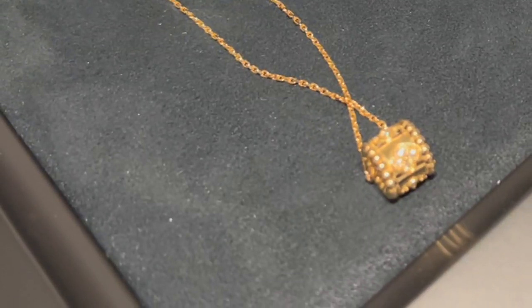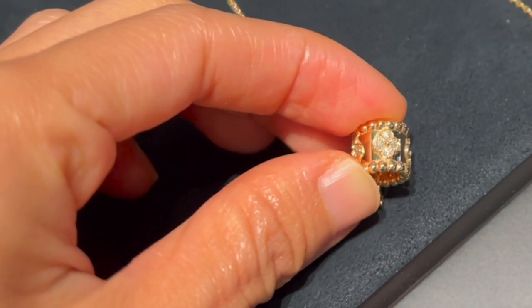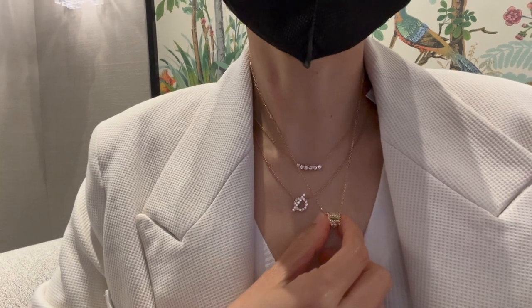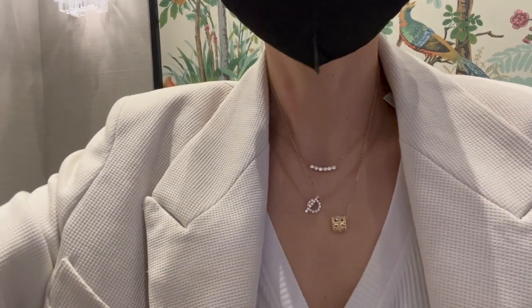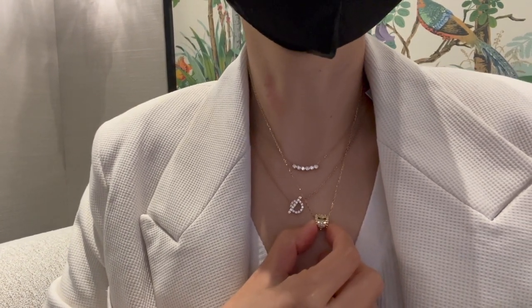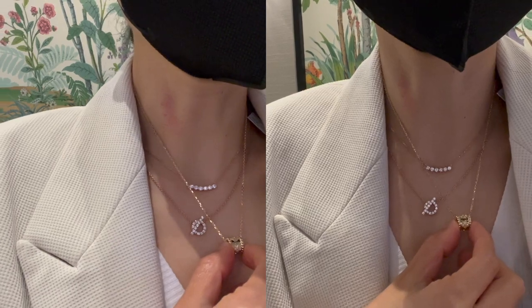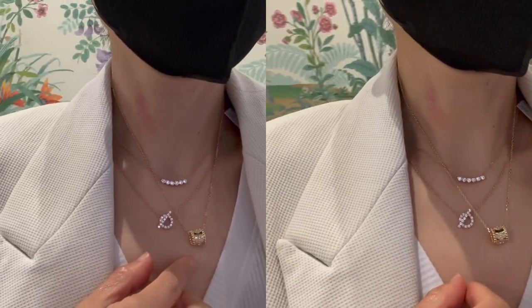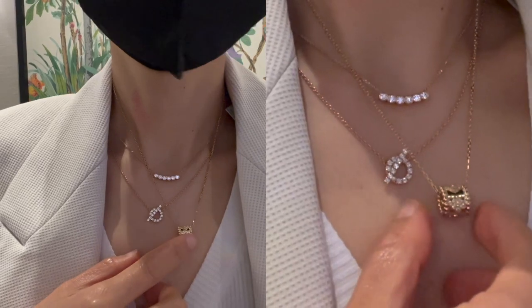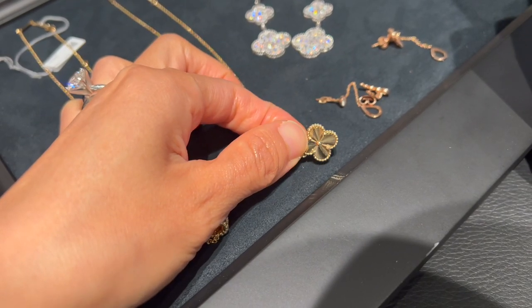After trying them on, I think I'm more leaning toward two motif earrings. My SA recommended the Pearly clover pendant in yellow gold and diamond — the pendant and trace chain are sold separately. The pendant is $4,700 and the VCA trace chain is $660. The necklace is really pretty but it just didn't spark too much joy inside of me.